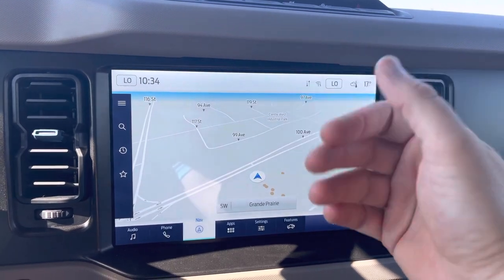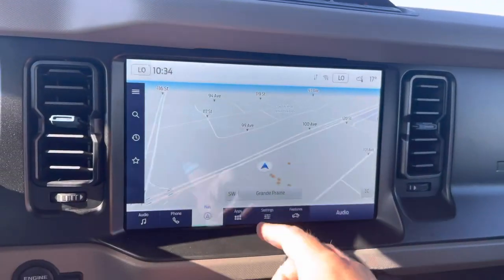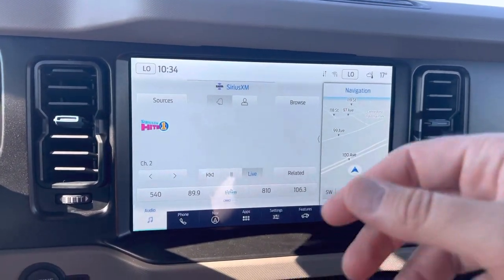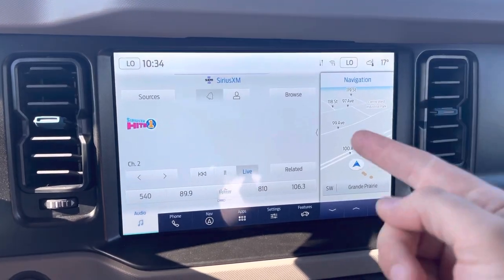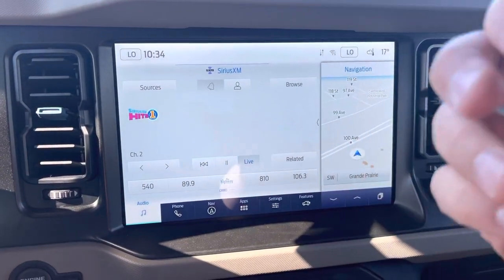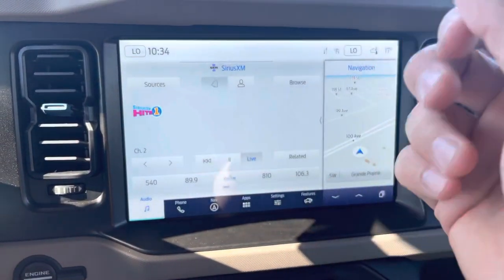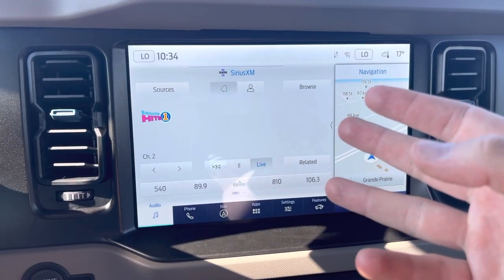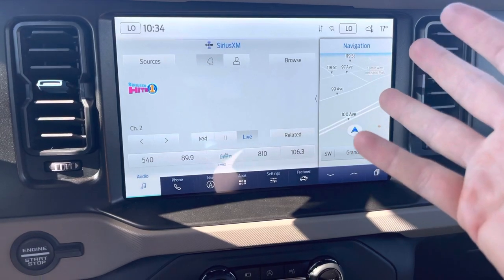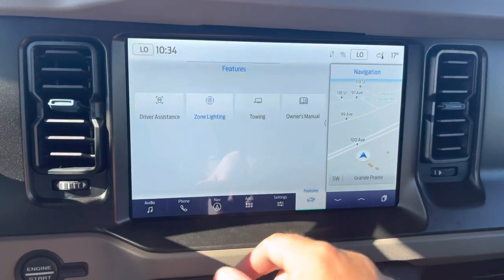It has Wi-Fi integration with a modem built in that can connect up to 10 devices. There are dual temperature controls. Going into the audio system you have Bluetooth streaming, satellite radio, and one of my favorites — Apple CarPlay and Android Auto wireless. The new Sync 4 can wirelessly stream your phone to the display, bringing up all your apps including podcasts, Spotify, and navigation from your maps.